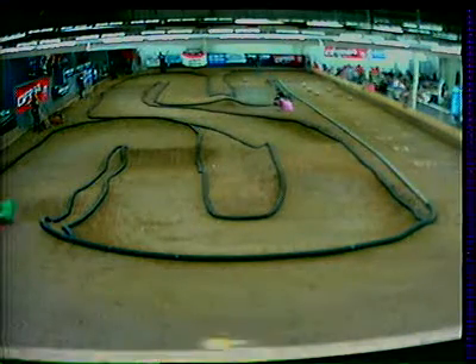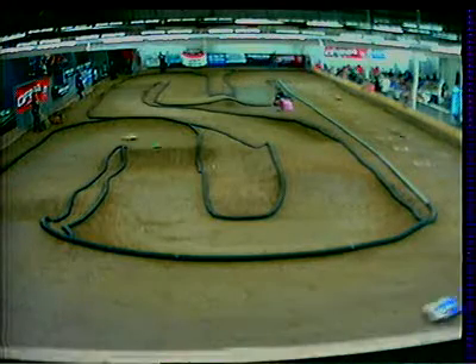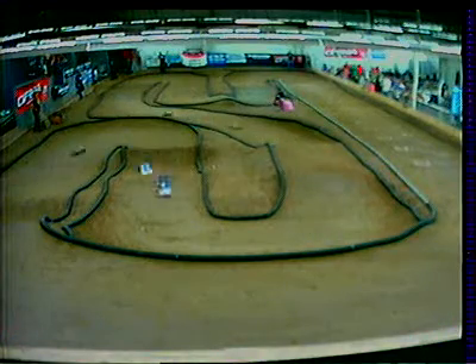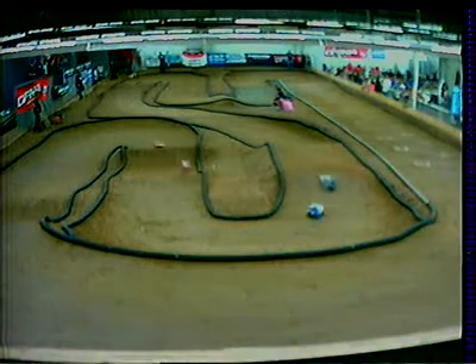Race 7, you guys are up next. Race 7, you're up next — Pro 4 main event.